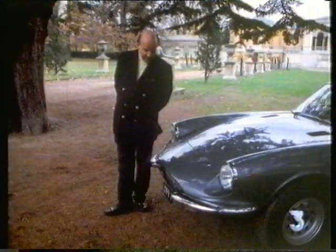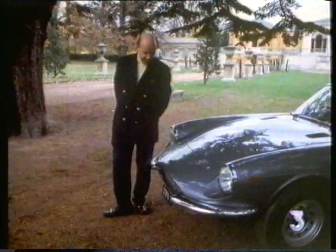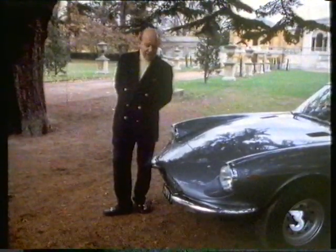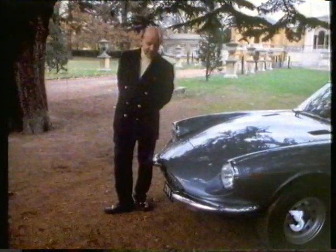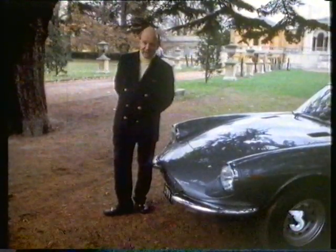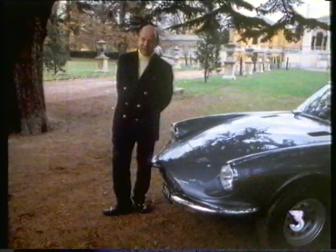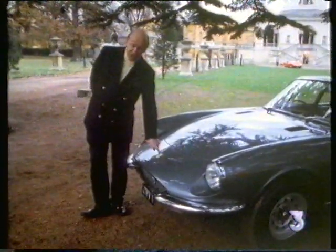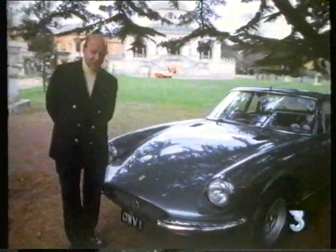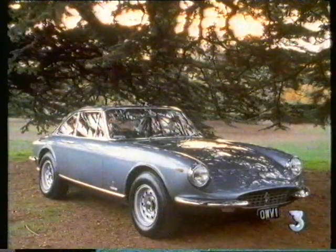He bestowed upon Enzo Ferrari the privilege of being able to use this emblem, primarily because at that time Enzo Ferrari ran the Alfa Romeo works racing team — there were no such cars as Ferrari in those days — and all Alfa Romeos then carried the racing ones in a shield which said 'SF' below it, which stood for Scuderia Ferrari. Prancing horses, historic victories, and flying aces — this is the stuff of legend, and legends make great stories.